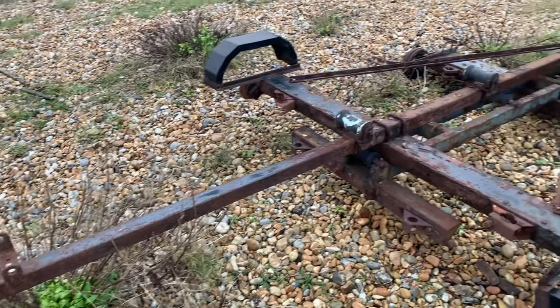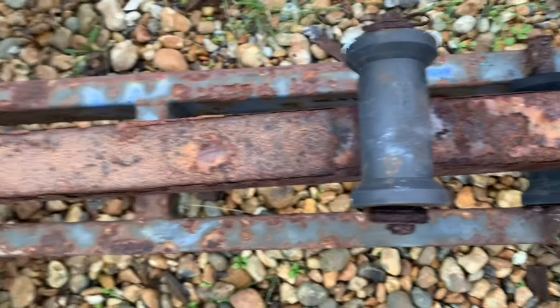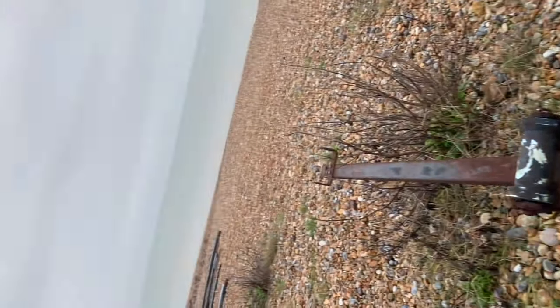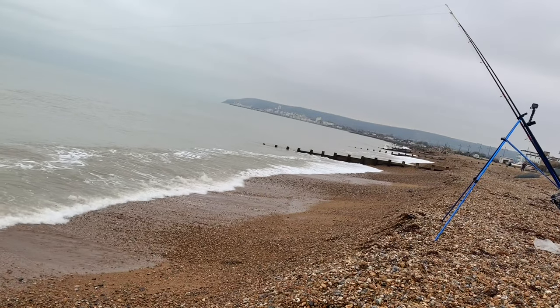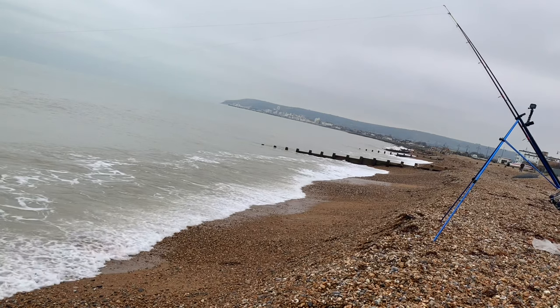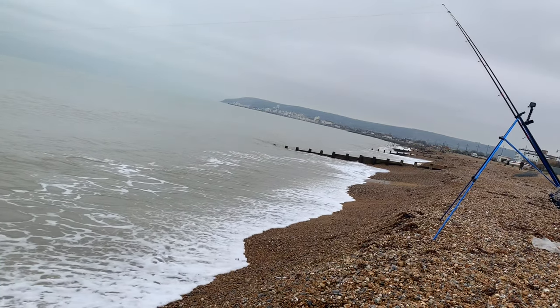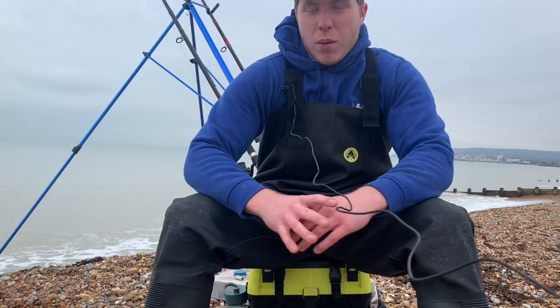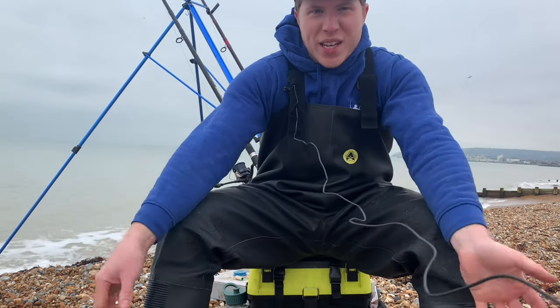After work I knew I had to be quick, as high tide was fast approaching. A great session it turned out to be, although not necessarily what I might have been expecting. Sit back, relax, pour yourself a cup of tea and welcome to another episode. You're watching a Jake Davison production. Welcome back to another episode of Beach Fishing with me, Jake Davison.